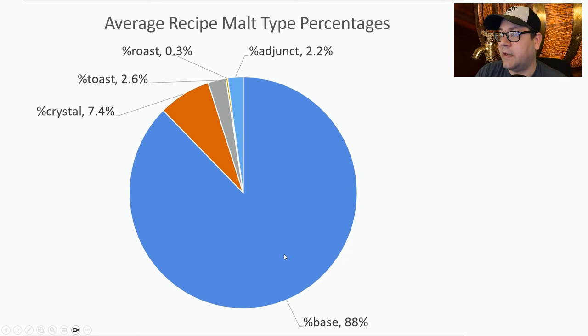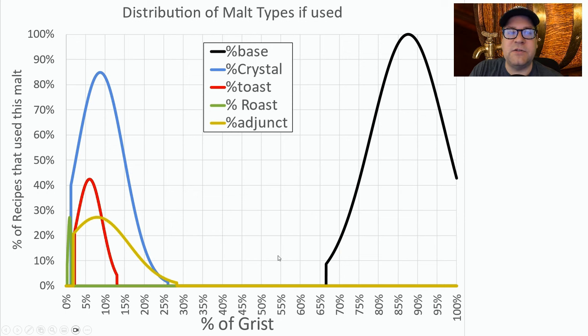Looking at malt percentages: 88% base malt, crystal 7.4%, toasted malts 2.6%, adjuncts 2.2%, and roast 0.3% — just a little bit of roast. Looking at how much of each malt was used, 100% used base malt, with the mean between 85 and 90% of the grist, down to about 65–70% at the low end, and 100% base malt for some. I'm going to be right at that mean — no trend, no reason to change it.